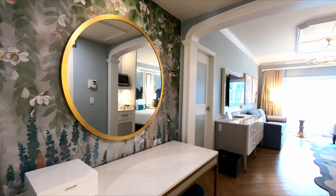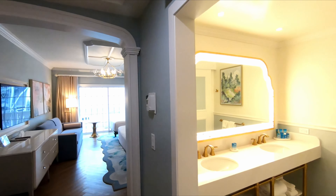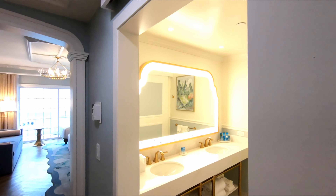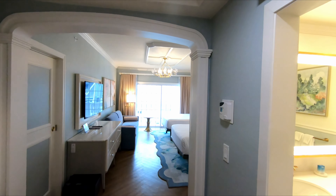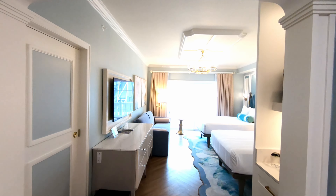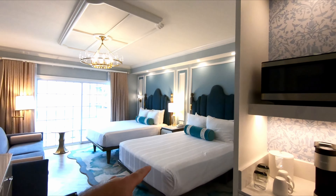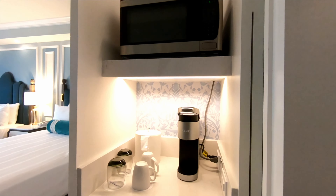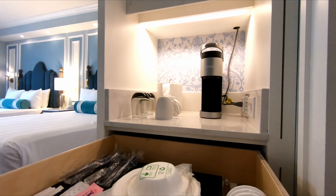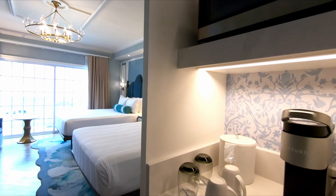Nice desk when you first come in. Bathroom is on the right — I'll come back to that in a little bit. You can't see through the lights but there's actually really nice etching around — it looks really, really nice. This is a studio, 440 square feet. Besides Old Key West, this is the only studio on Walt Disney World property for DVC that has two queen beds in it. It's also one of the only ones that has a Keurig, which comes preloaded with a bunch of different coffees and teas.